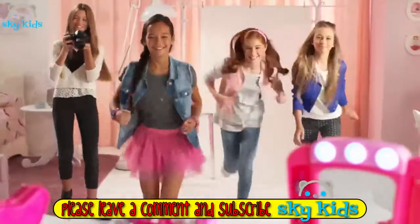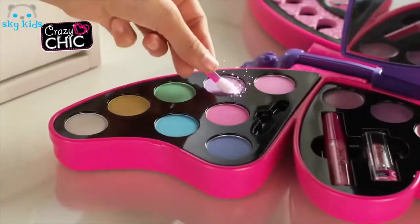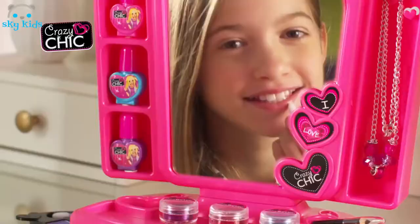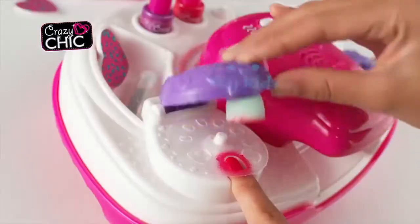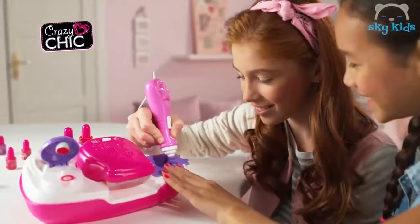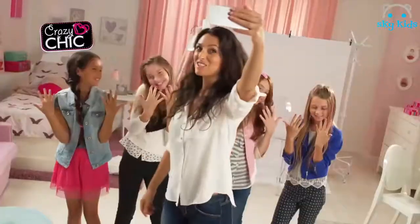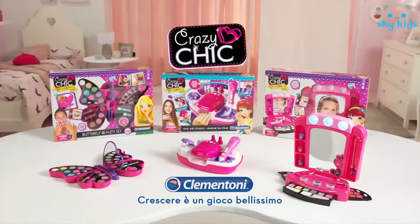Crazy Sheik ha strutto! Scegli Butterfly Set per un look da vera star! E crea ogni volta il tuo make-up perfetto! Scopri la specchiera dei trucchi e illumina la tua bellezza con un tocco glamour! Prova con le tue amiche la magia di Nail Art Studio — per unghie sempre alla moda e uno stile unico e originale! Di The Sheik — Crazy Sheik è solo Clementoni!